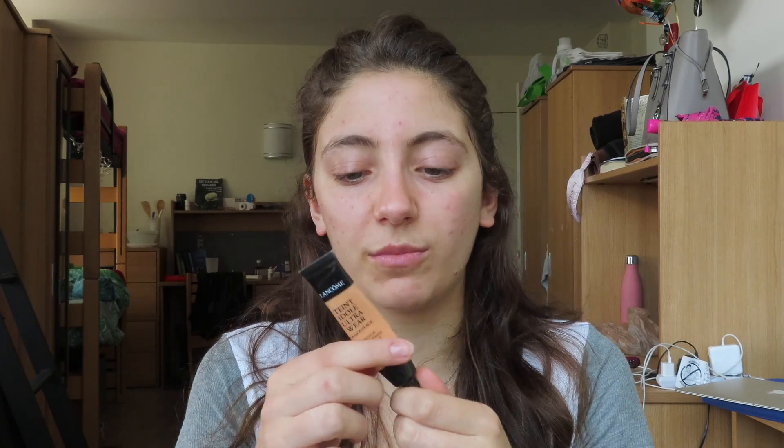Before I go in and do brows, I'm going to color correct my face. Like I said, I'm breaking out like a monster, and I also have some crazy dark bags under my eyes. If you're someone that deals with breakouts or dark bags, color correcting is like the greatest thing in the world. I'm going in with my Tint Idole, also known as Camouflage — it's in peach, maybe. It's the lighter orange shade. They have a darker orange for darker skin complexions and a lighter orange if you're really pale.